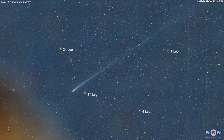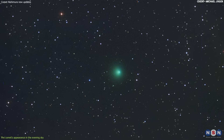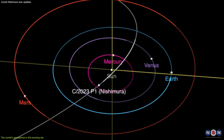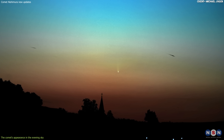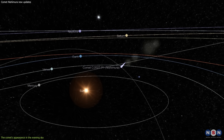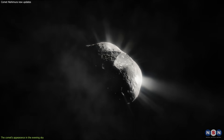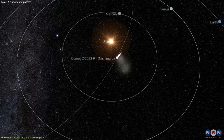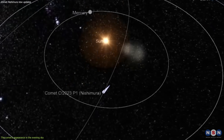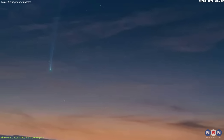Despite losing some of its tail material during its close approach to the Sun, Comet Nishimura did not lose its brightness or beauty. In fact, after passing its perihelion, the comet became more visible in the evening sky after sunset. This is because it moved into a favorable position relative to the Earth and the Sun, where it could reflect more sunlight towards us. The best time to see Comet Nishimura was around late September and early October 2023, when it reached an altitude of about 30 degrees above the horizon in the western sky.